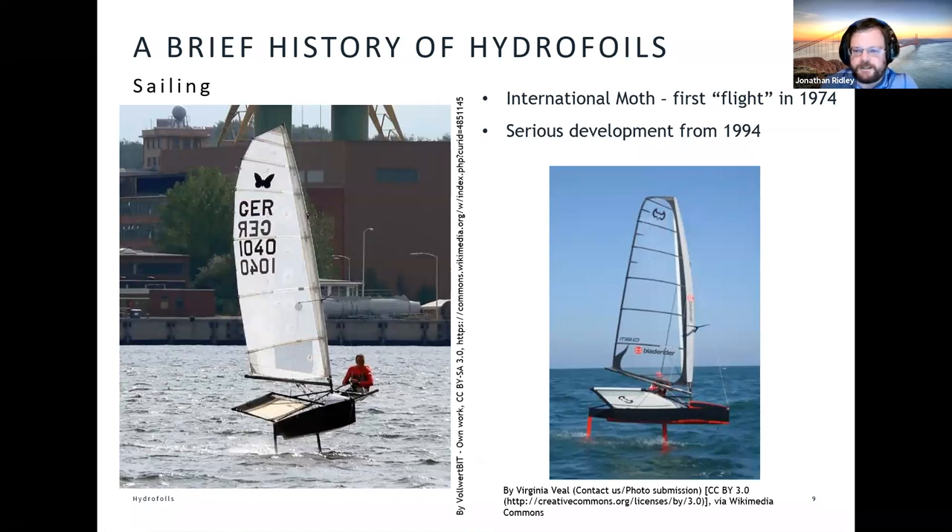There's a particular class of dinghy called the International Moth. In 1974, a Moth sailor decided he was going to try and build some hydrofoils on it. The Moth is what's referred to as a development class — you can race it against other people and do whatever you want to make it go faster. It's generally considered in the sailing world the fastest way to get a trip to casualty — pretty lethal, incredibly exciting, but really very much for people who enjoy extreme sports.